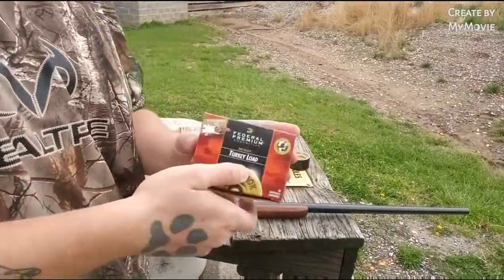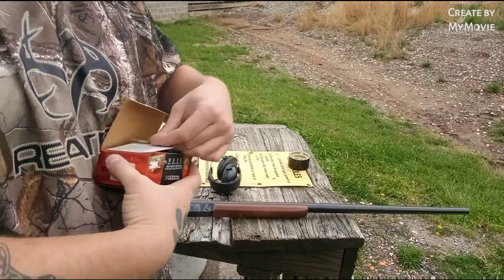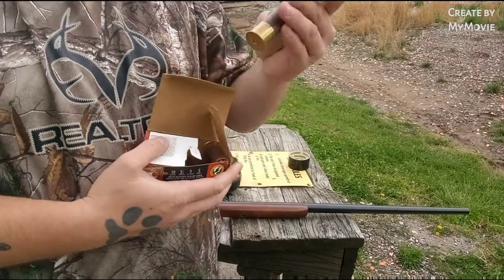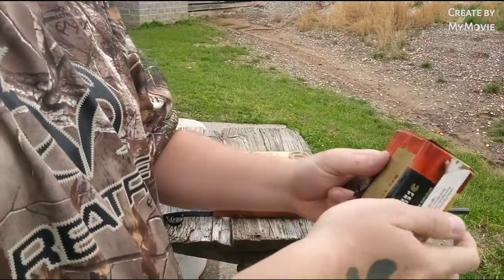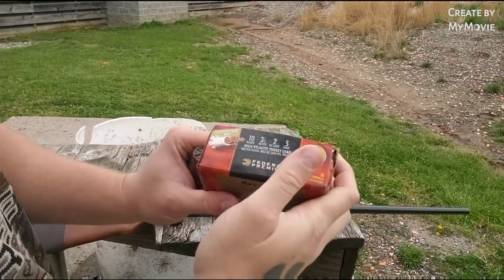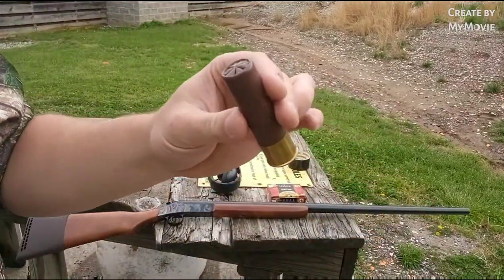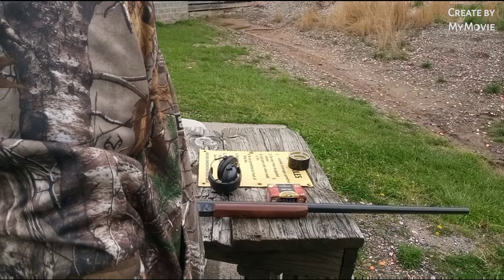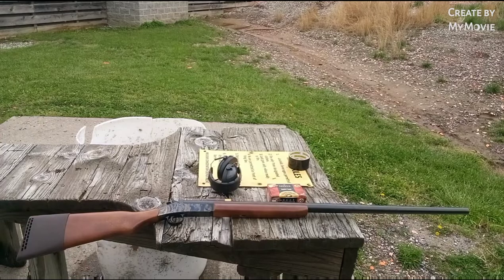Got a box of these — Federal Premium turkey loads, the Mag-Shoks. Number five shot, 10 gauge, three and a half inches, and two ounces of shot. They're copper plated with the flight control wad. Give you guys a look at that shell — it's a big brown shell, 10 gauge, made in the USA. This is a made in the USA gun as well. I'm super excited for this. I think this is going to be an awesome shotgun — hopefully a turkey killing son of a gun.